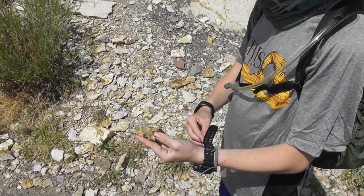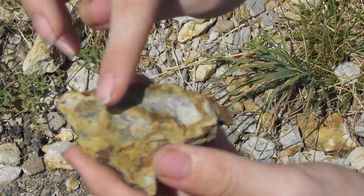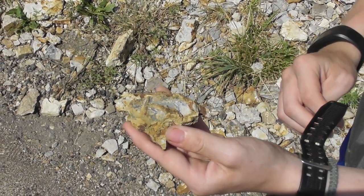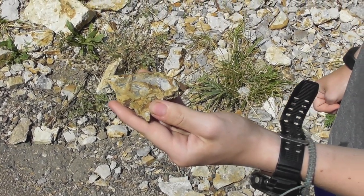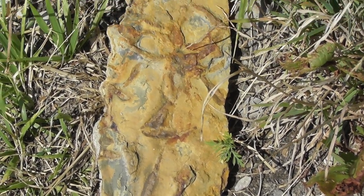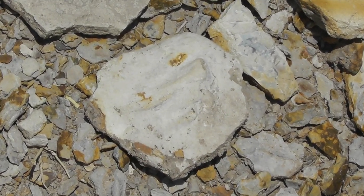I believe I've just found a trace fossil here — there are a couple of indentations that may be burrows. That's not the actual organism itself, but something it left behind. It might also be a shark tooth with some horn crawl.